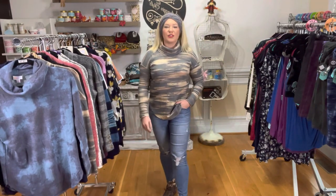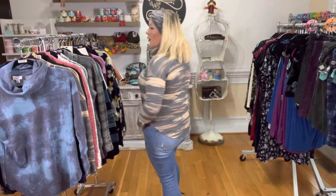Medium is an eight, ten. Large is a twelve, fourteen. Extra large is a sixteen, eighteen. Two X is going to be a twenty, twenty-two. And three X is a twenty-four, twenty-six.